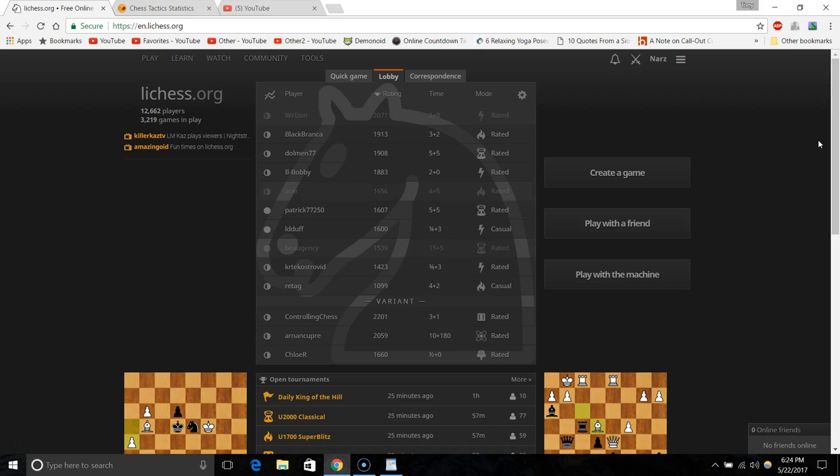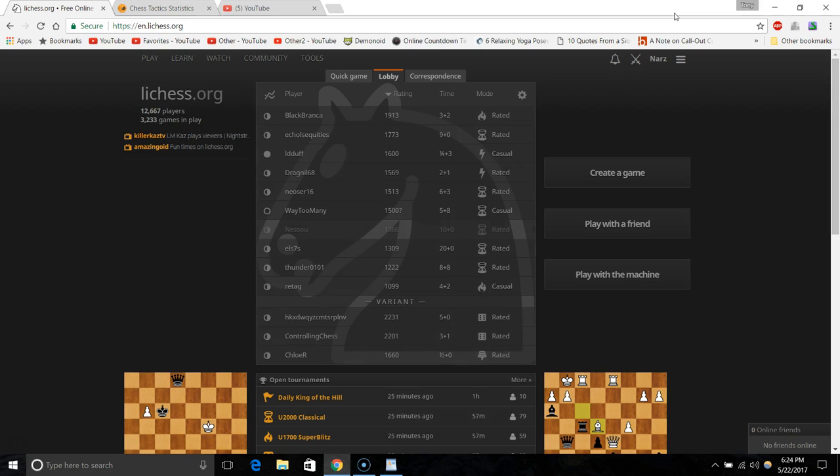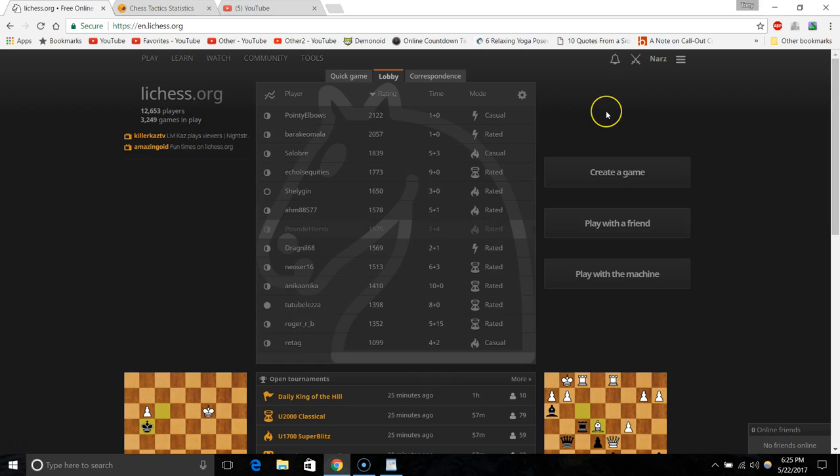Lichess is a place to play and study. What makes it so great compared to chess.com? I'm not totally dissing chess.com — I was, and still am, a chess.com member. I referred maybe 20 or 30 people to the site, a bunch of them became premium members, and I actually had a premium membership myself for a while as a reward.